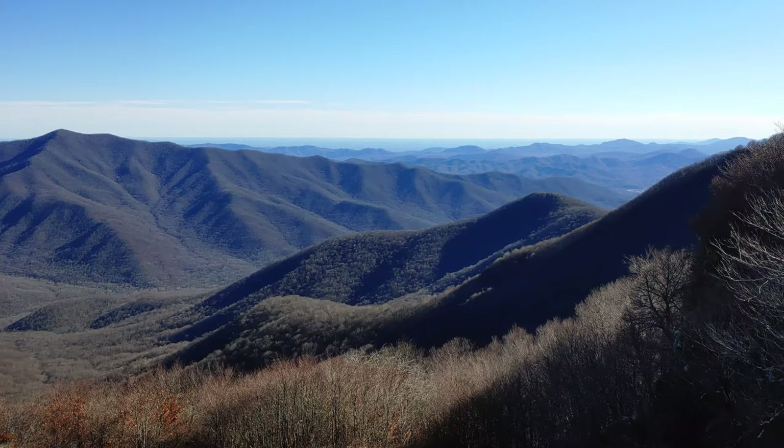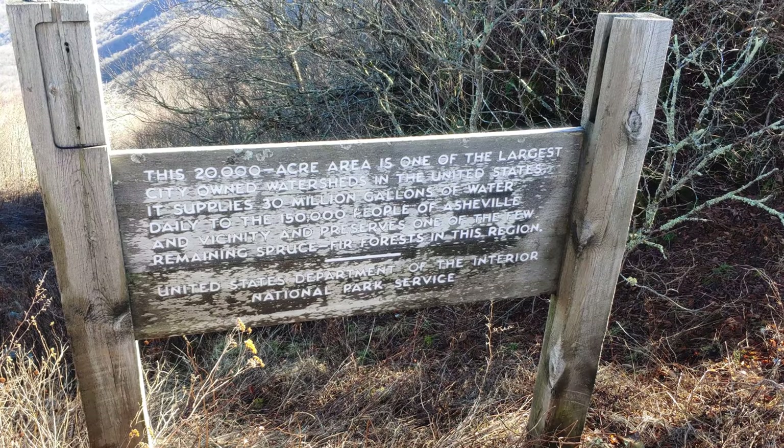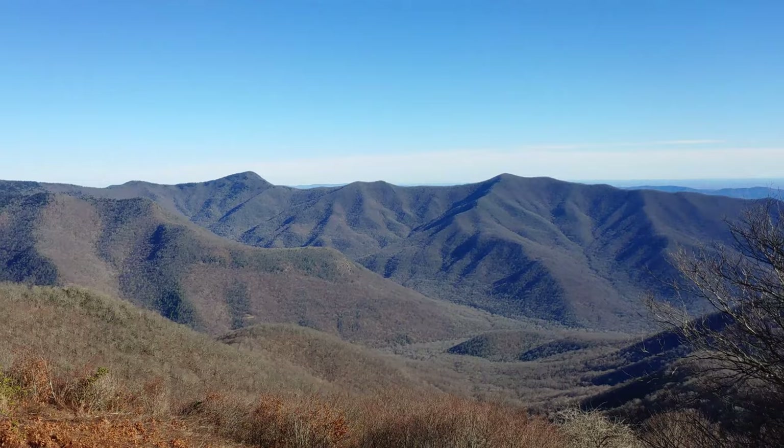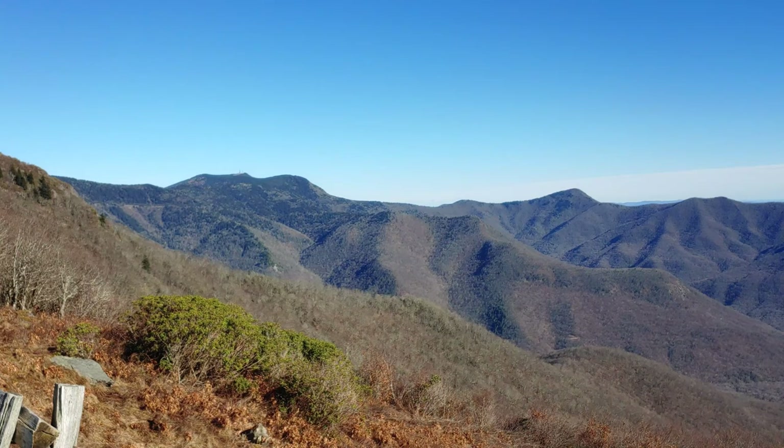This 20,000-acre area is one of the largest city-owned watersheds in the United States. It supplies 30 million gallons of water daily to the 150,000 people of Asheville and vicinity, and preserves one of the few remaining spruce fir forests in this region. You can see them at the top — if I pan over here, you can see at the higher elevation where the spruce firs grow. I believe it's only above 5,000 to 6,000 feet where they grow.